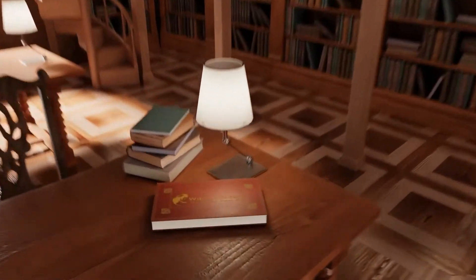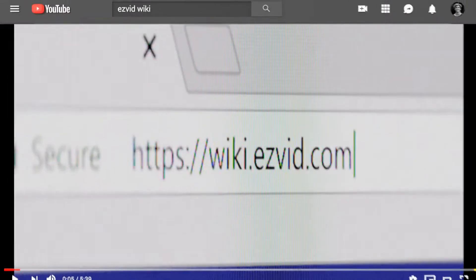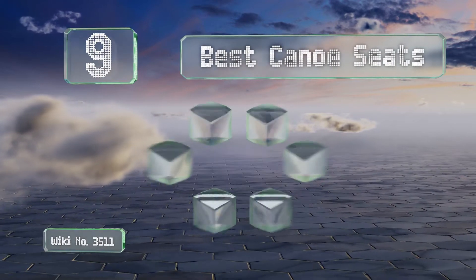wiki.easyvid.com. Search EasyVid Wiki before you decide. EasyVid presents the 9 best canoe seats. Let's get started with the list.